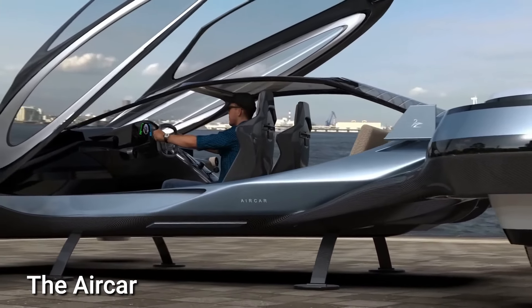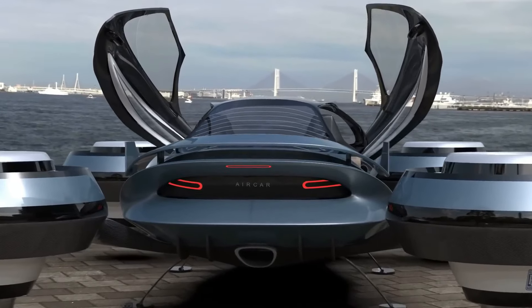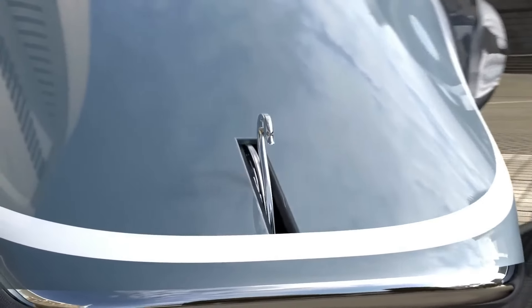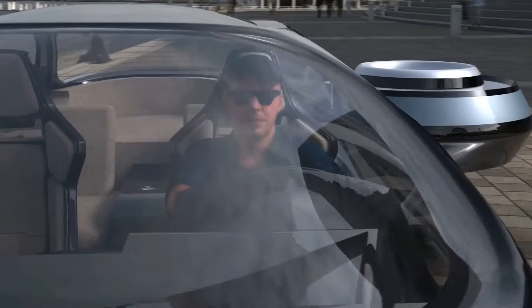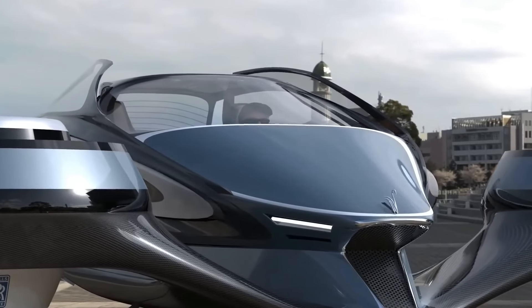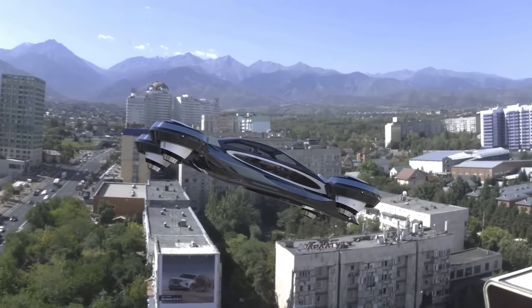Engineer and pilot Professor Stefan Kling from Slovakia came up with the concept of the Air Car, a hybrid vehicle that can transition from ground to air within minutes. He founded the company Klein Vision to bring this idea to life. The Air Car is powered by a standard gasoline engine from BMW, which drives both its propeller for flying and its wheels for driving.